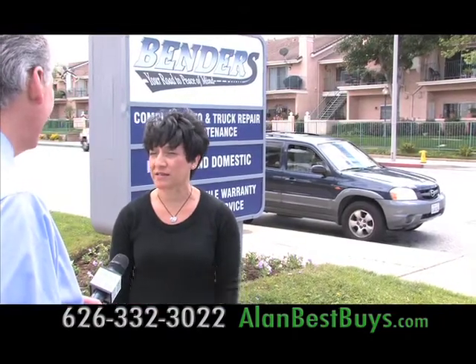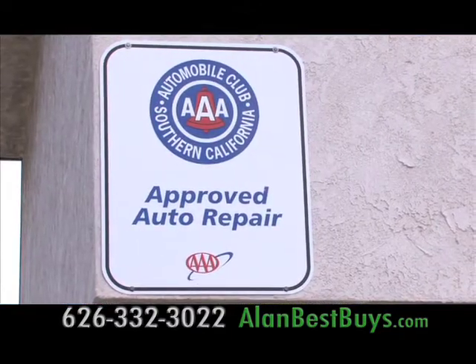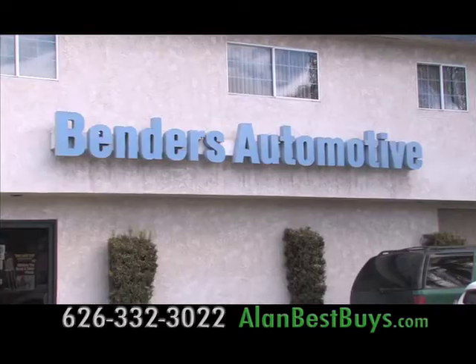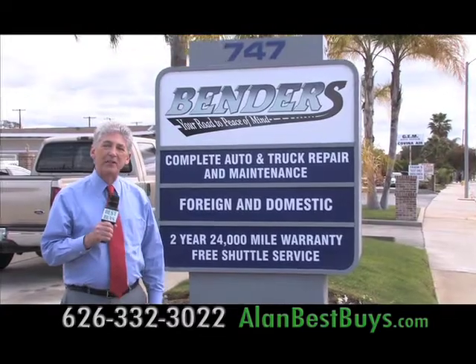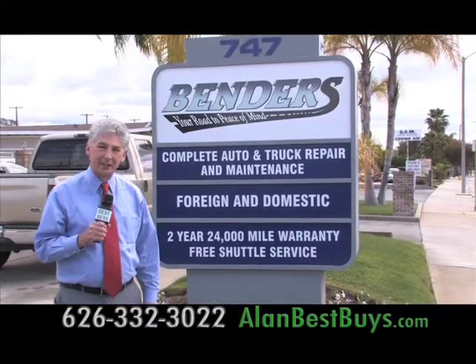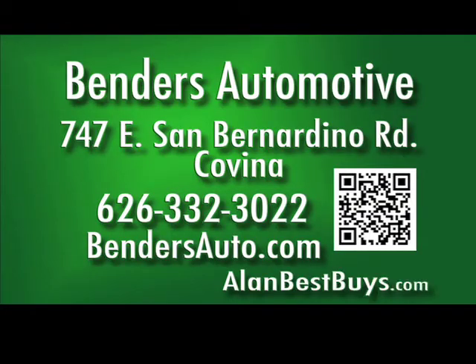Benders Automotive has been honored with the AAA-approved shop rating. It's a one-stop shop — they serve fleets and business customers too. Benders is family-owned and operated and has been around for 40 years. Benders Automotive, 747 East San Bernardino Road, Covina. 626-332-3022. BendersAuto.com. Free shuttle service to and from work or home.